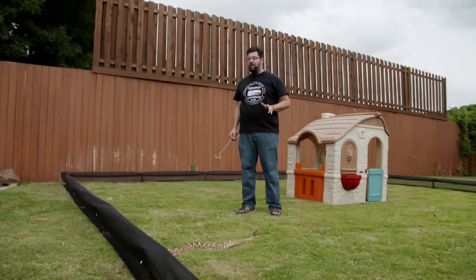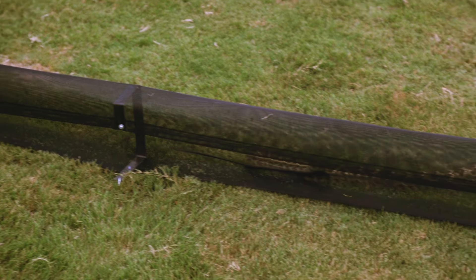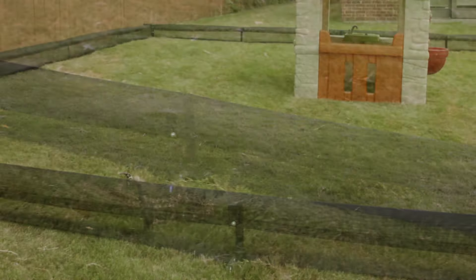We put Brutus on the inside of the fence to demonstrate one of the things that makes the ATROX barrier system a superior fence.